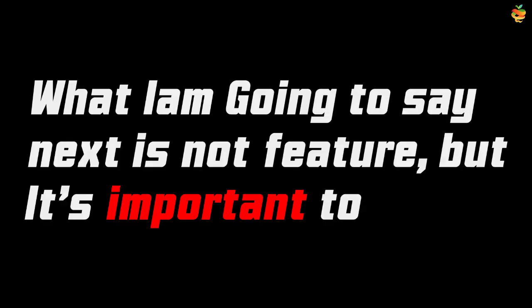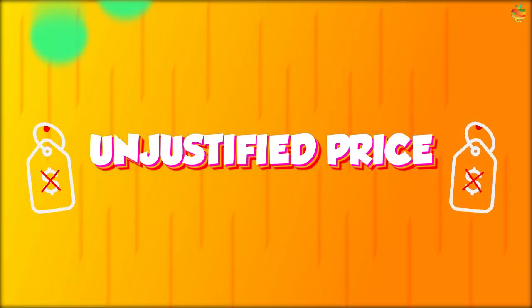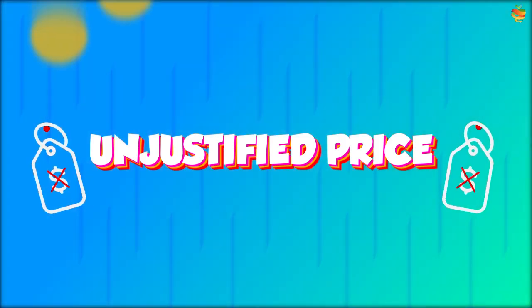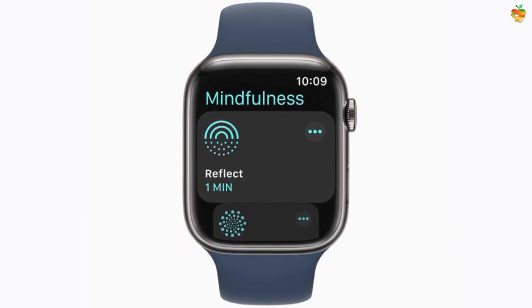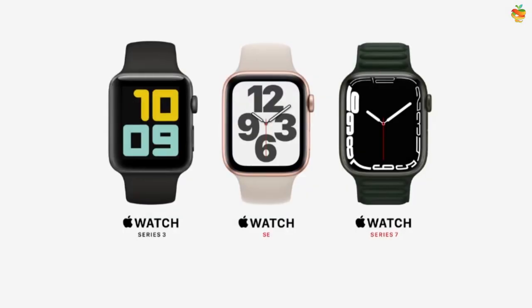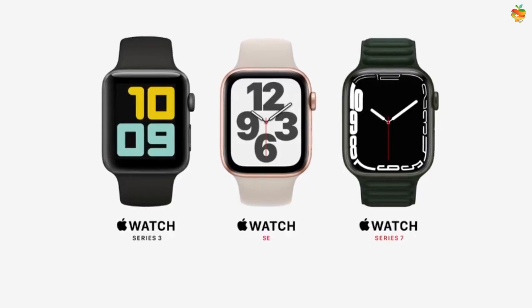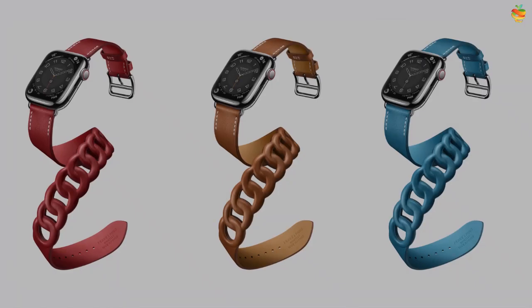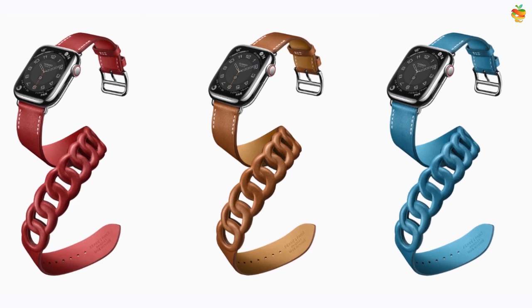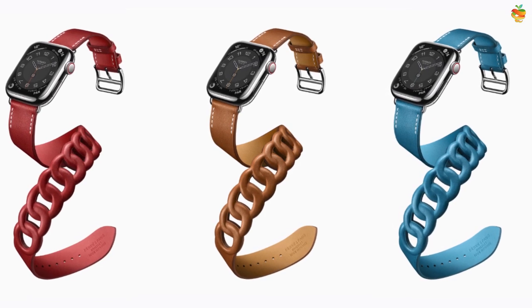What comes next is not a feature, but it's important to mention — the unjustified price. The Watch 7 starts at $399, priced the same as its predecessors. People on the internet say this price is unreasonable, because Watch 3 started at just $199. This is considered an unjustified price — let us know your opinion in the comments.